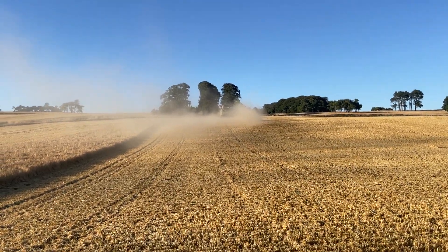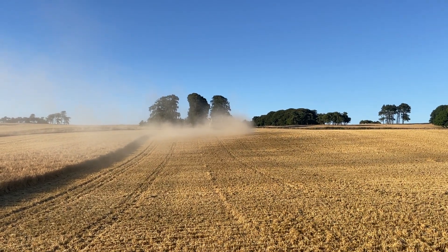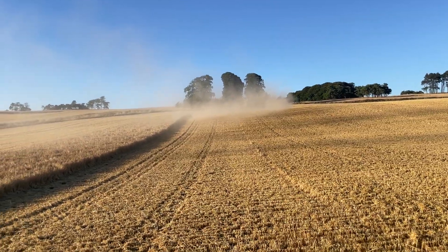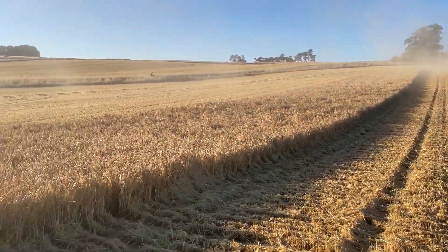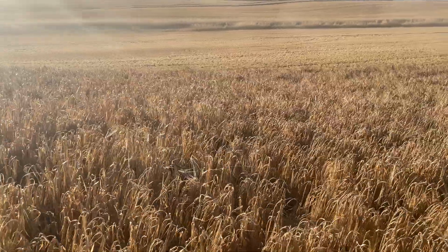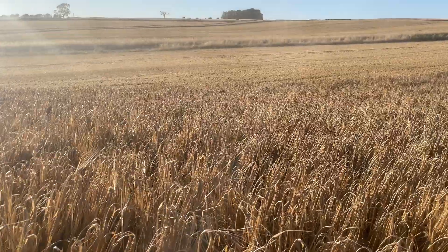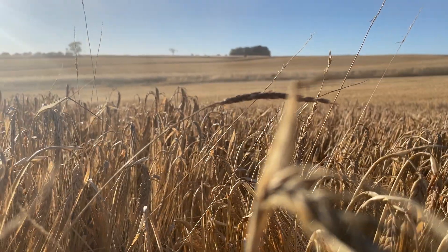In this field the problem weeds are meadowbrome and blackgrass. There are little patches all over the field of both, so it's going to be fascinating to see what impact we've had on those two particular weeds. Some of the meadowbrome still has a lot of seeds attached. The blackgrass is really variable — there's a blackgrass plant there with one or two seeds on it, and then just over here there's another one which is almost completely still intact.